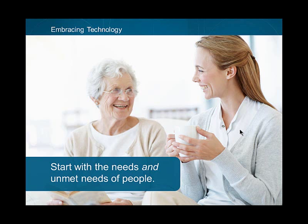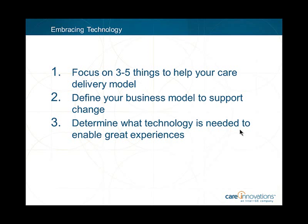Long-term care facilities are hearing hype around electronic health records, big data, and the cloud, and they feel they've got to have some of that. But what they ought to focus on is the three to five things that will help their care model improve quality of life for residents, improve quality of life for staff providing that care, and what business model supports those changes. Then, and only then, come to the question of what technologies are needed to enable those great experiences. This is called experience-driven design.